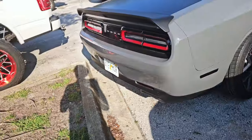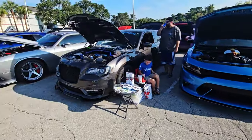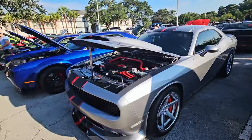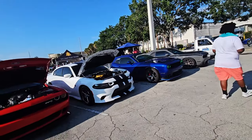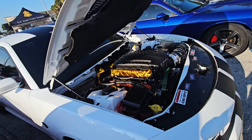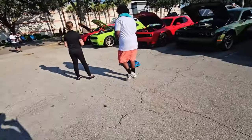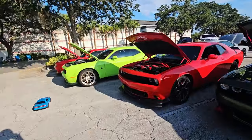Of course you have the Mopar section — 392 Hemis and the new Mustang. Fun fact: gold wrap like this actually helps with the performance of the car. They use it in F1 — RT RT Scat Pad.